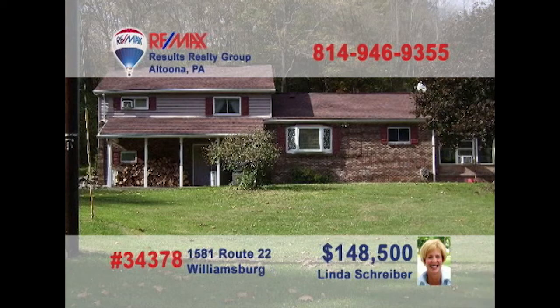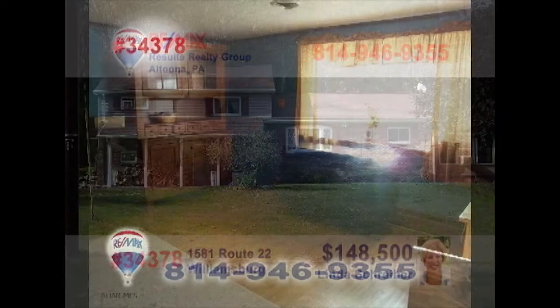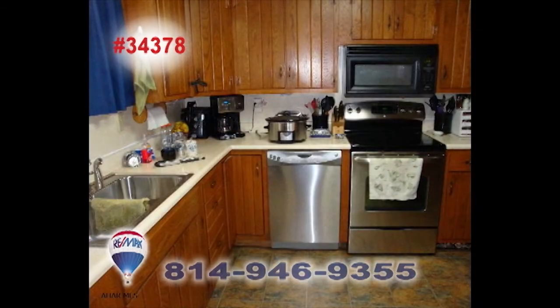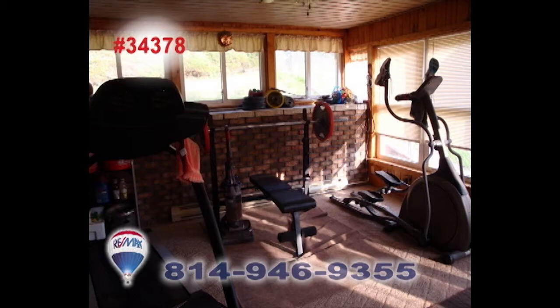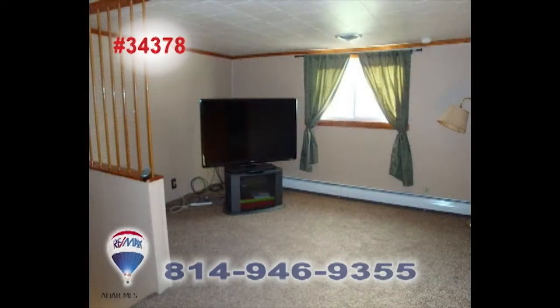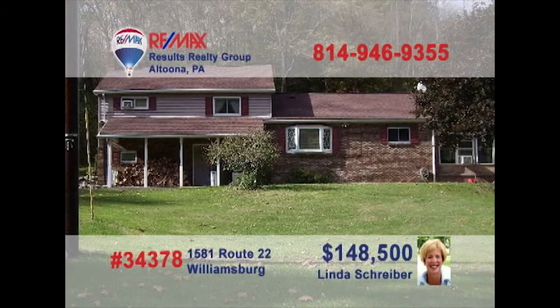Linda Schreiber, a RE-MAX Hall of Famer with more than 23 years of experience, presents this spacious family home not far from Canoe Creek State Park. This three-bedroom, two-bath home offers loads of storage, an oak kitchen with new appliances, a sunroom, and a fenced-in yard. Other features include new windows, a lower-level family room with a wood burner, and a large two-car detached garage. Contact Linda to schedule your personal tour.